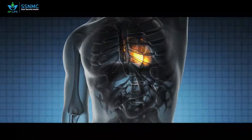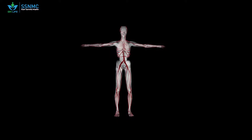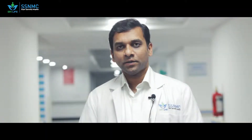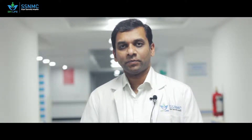The heart is a pump. It constantly pumps about five liters of blood every minute to all the different organs in the body. To do this much work, the heart itself needs some blood supply, which is supplied by vessels called coronary blood vessels, which run on the surface of the heart. These blood vessels are three in number — one in the front of the heart, one to the left, and one to the right — and they supply blood to the heart to help in the pumping action.